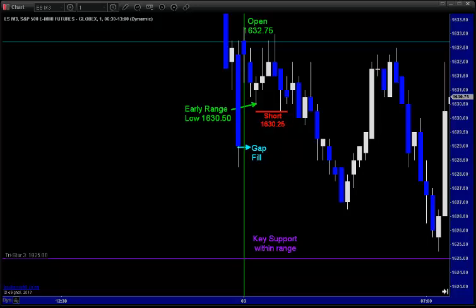Good day traders. I wanted to illustrate to you a setup that we saw this morning in the broad market index futures. We were actually looking for this play before the market even opened, and I'll show you why before I get into the intricacies of this play.